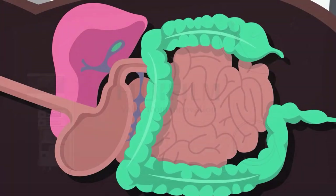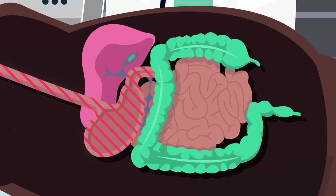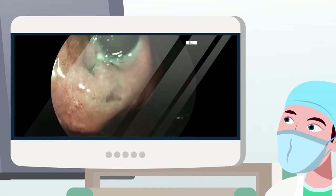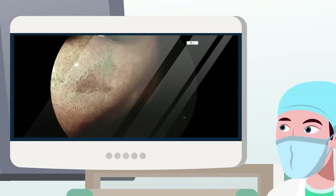For procedures in the upper gastrointestinal tract, which includes the esophagus and the stomach, Fujifilm offers its latest series of gastroscopes. They have excellent image quality, including multi-light technologies which incorporate LCI and BLI imaging modalities, and enhanced optical magnification for improved detection and characterization of abnormalities.